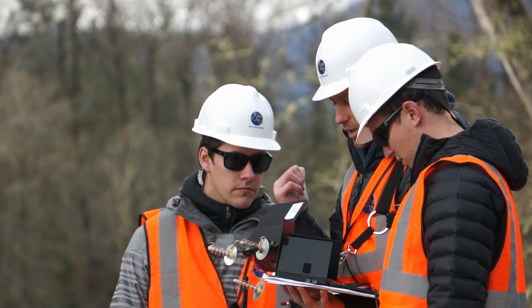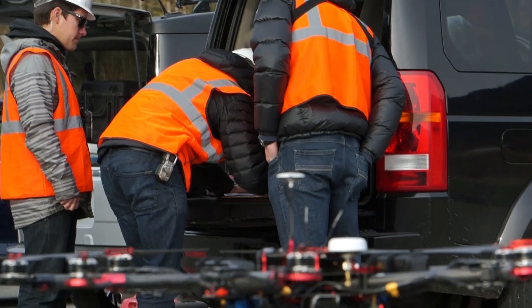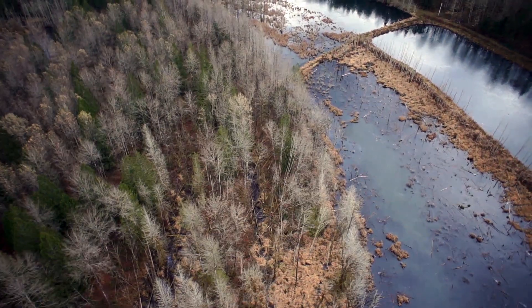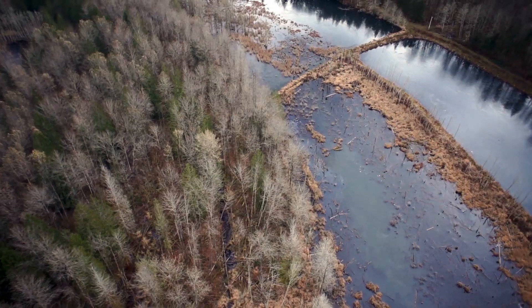The Wild Steelhead Coalition teamed up with the Skagit River Cooperative in a project to use LiDAR drone technology to map out and survey a massive habitat restoration project that will once again turn the Skagit's Barnaby Slough into a natural fish factory.